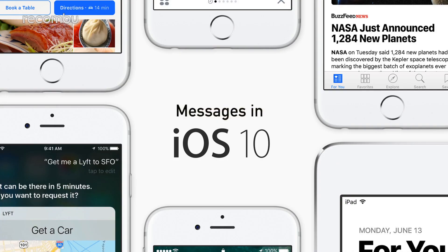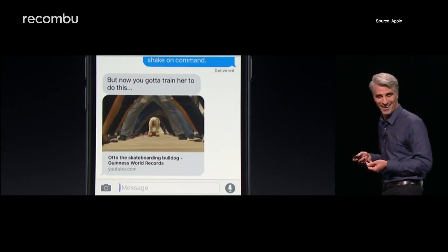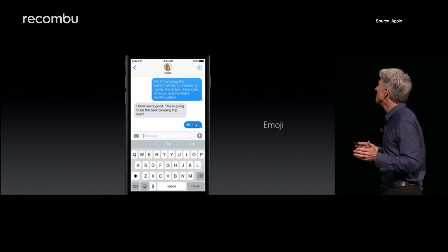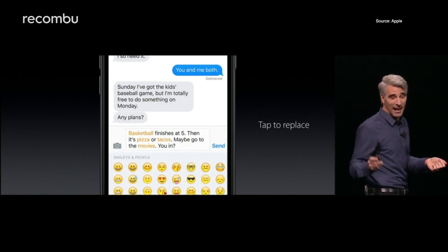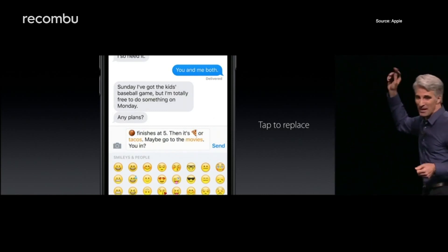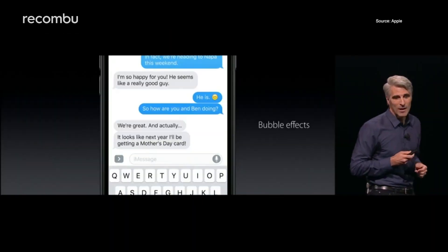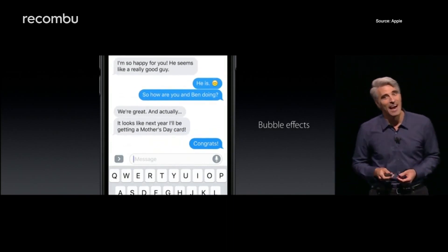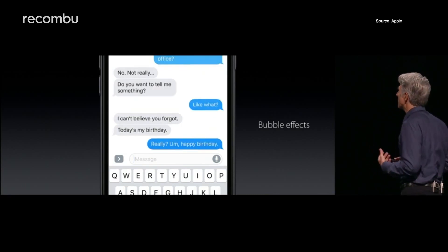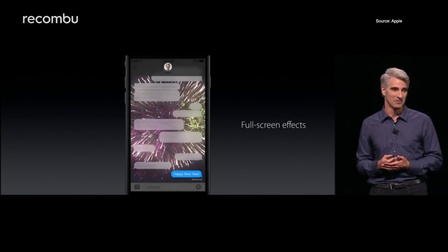Messages in iOS 10. Loads of changes here. YouTube video links that people send you will actually play inside the app. The big update, though, is that the emoji feature has been overhauled — emoji predictions will now pop up as you type, and once you've finished a message, you can go back and replace words with emoji. The bubble effects feature animates your message, so something like 'congratulations' can explode onto the screen. And the full screen effects feature allows you to turn the background into animations like a fireworks display.